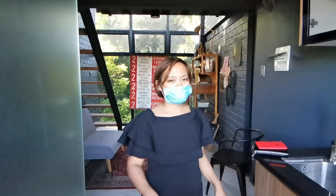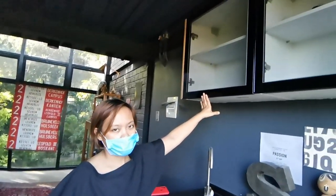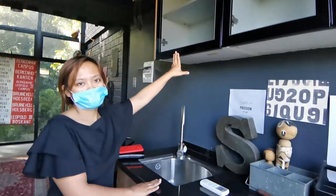This is the actual turnover condition. Furniture is not included. This area is part of the turnover, and this one for the kitchen also.